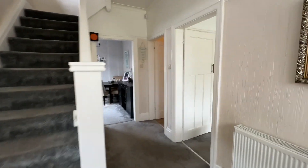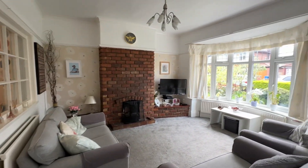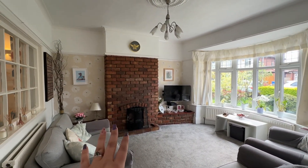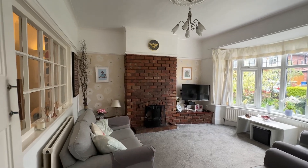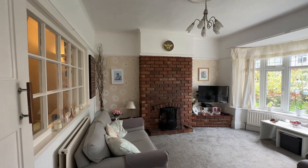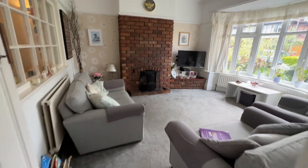So let's head on into our first reception room. We've got a really nice bright living room here with a big bay window to the front. We've got the exposed brick chimney breast there as well, which is lovely, and we've got a lot of original features including picture rails and coving in some of the rooms.